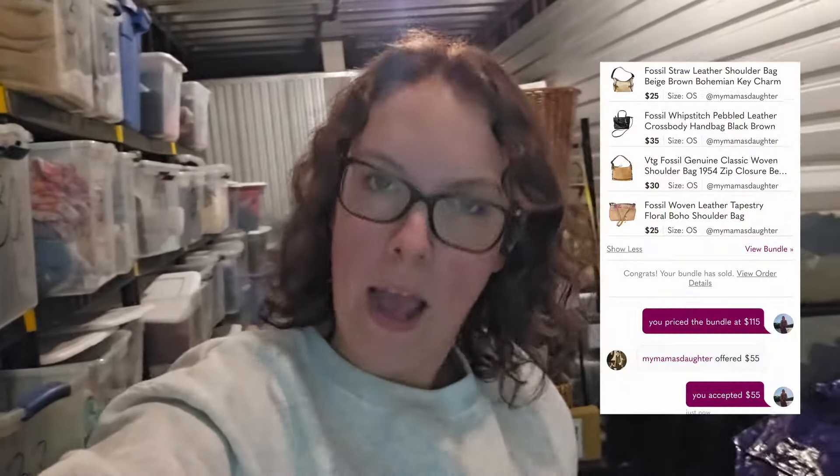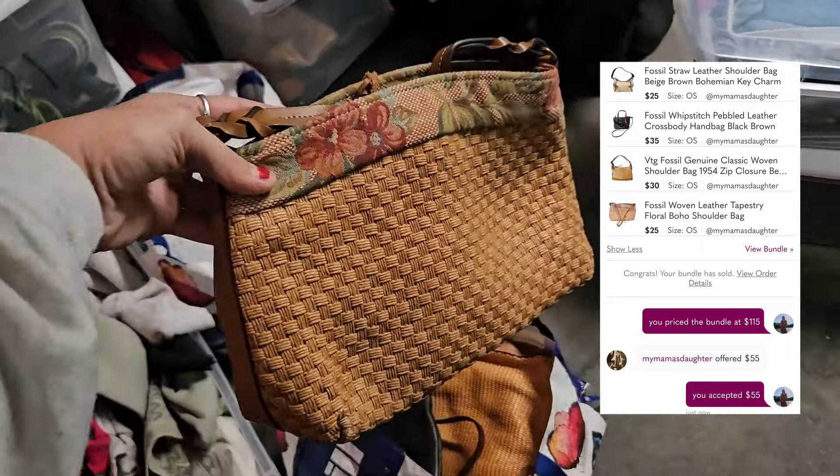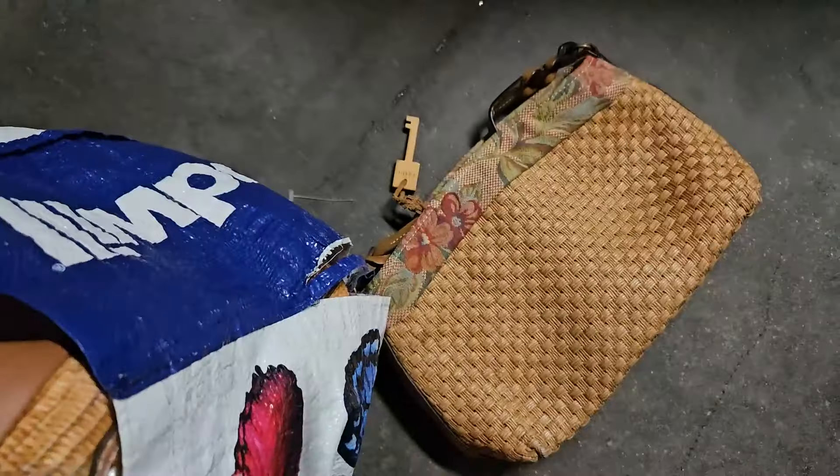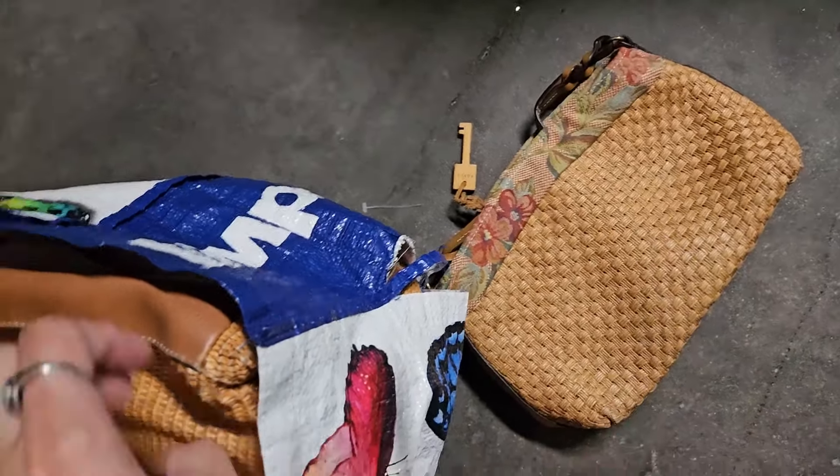I'm pulling sales that I made today. Actually, it wasn't a bad day. Neither was yesterday. I made a four-piece bundle sale in Poshmark earlier — all Fossil bags. Literally all Fossil bags. This person added four Fossil bags to their bundle. Three of them are like this woven material, which I feel like Fossil is really known for. This one I literally just listed.